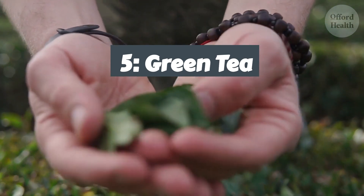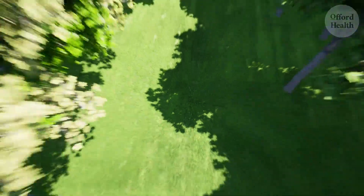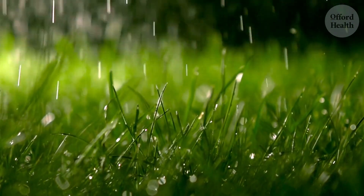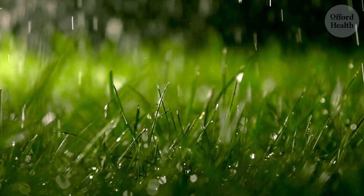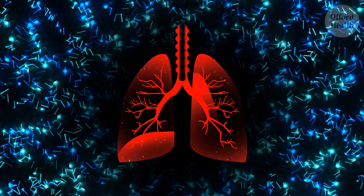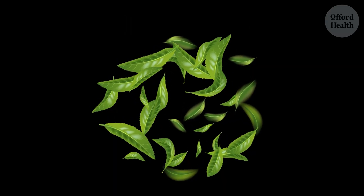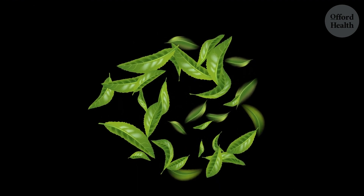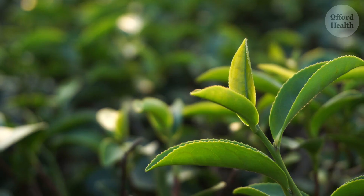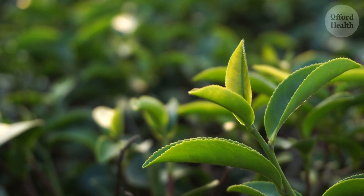Now let's delve into the world of green tea, a natural lung cleanser with a rich history and a wealth of benefits. Imagine your lungs as a lush garden, needing nourishment and care to thrive. And green tea is like a gentle rain shower, providing the essential nutrients and antioxidants to keep your lungs healthy and vibrant. After completing your exercise routine, indulge in a soothing cup of green tea — a natural detox for your respiratory system. As you take a sip of the warm, fragrant liquid, you feel a sense of calm wash over you. The antioxidants in green tea act like tiny gardeners, tending to your lung cells and protecting them from damage.